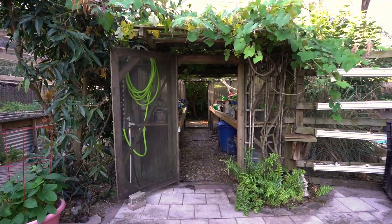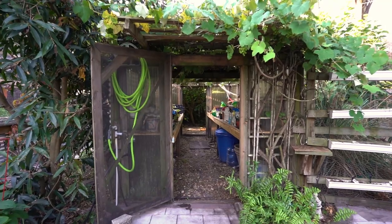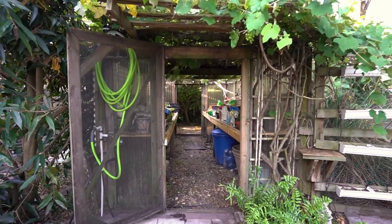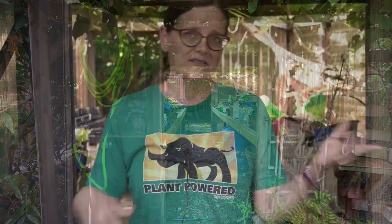We are in Florida, so sun is more of an issue for us. We do have our greenhouse on the southern end of our property, which is where the most sun is going to occur, and that is because we are in the northern hemisphere. If you're in the southern hemisphere, the northern exposure is going to be where you get the most sun.